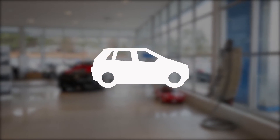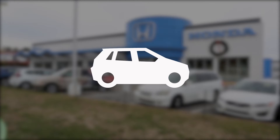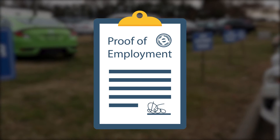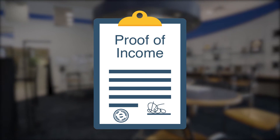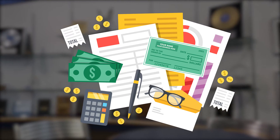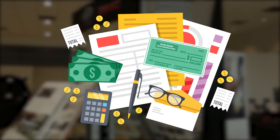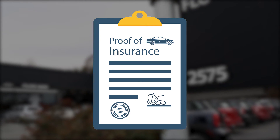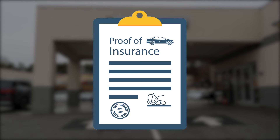If you have a vehicle that you are considering trading in, it's a good idea to bring the title and registration for that vehicle. This doesn't mean you have to trade in that car, but it gives you the option just in case. Proof of employment and proof of income are important items to have in order for our banking partners to approve different financing options for you. It's our goal to get our customers fantastic financing options — these items are crucial for that process. If you are a dual income household, it's a good idea to bring in these items from both parties. In North Carolina, you cannot sell a vehicle without proof of insurance, so please make sure you bring an insurance card with you.